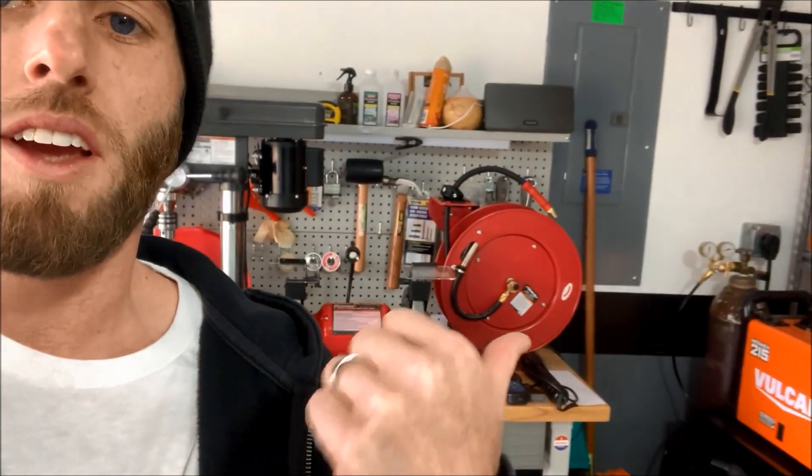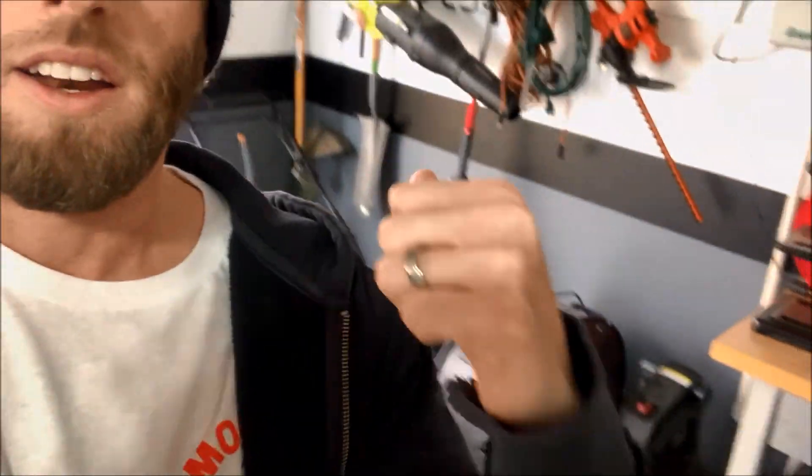Instead of spending all my money on parts for the car, I've been trying to get the garage set up. As you can see behind me, I got a new big Husky toolbox — they had them on sale at Home Depot. I also got a new grinder and a new air compressor. I do plan on upgrading my little air compressor and getting a big one over here in the corner.